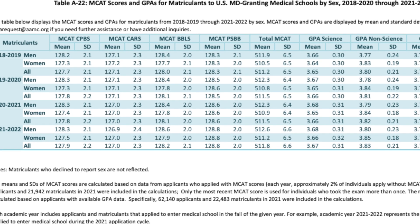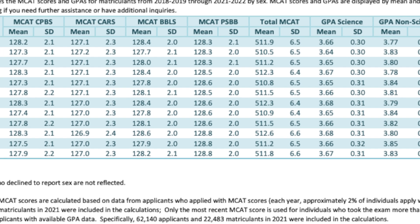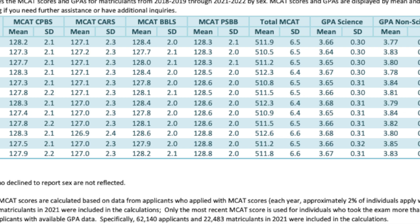In the 2021-2022 application cycle, the mean MCAT score for students accepted to medical school was 511.8 — rounding up to 512, that correlates to around the 84th percentile. That can be extremely discouraging to hear: you essentially have to be in the top 15% to have the average accepted applicant's score. But that is not the whole story. Looking at the standard deviation from the mean, which was 6.6, about 34% of students who got into medical school scored between 505 and 512.